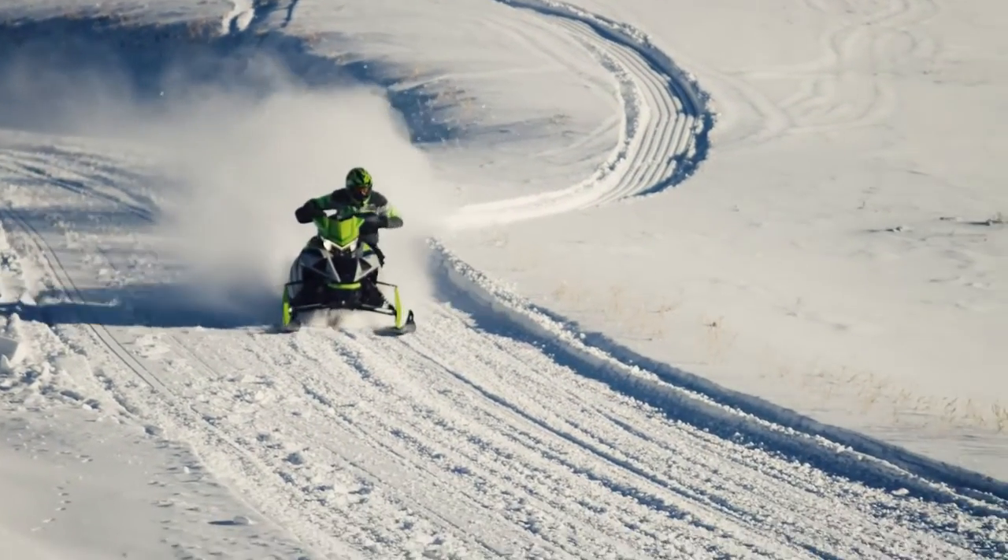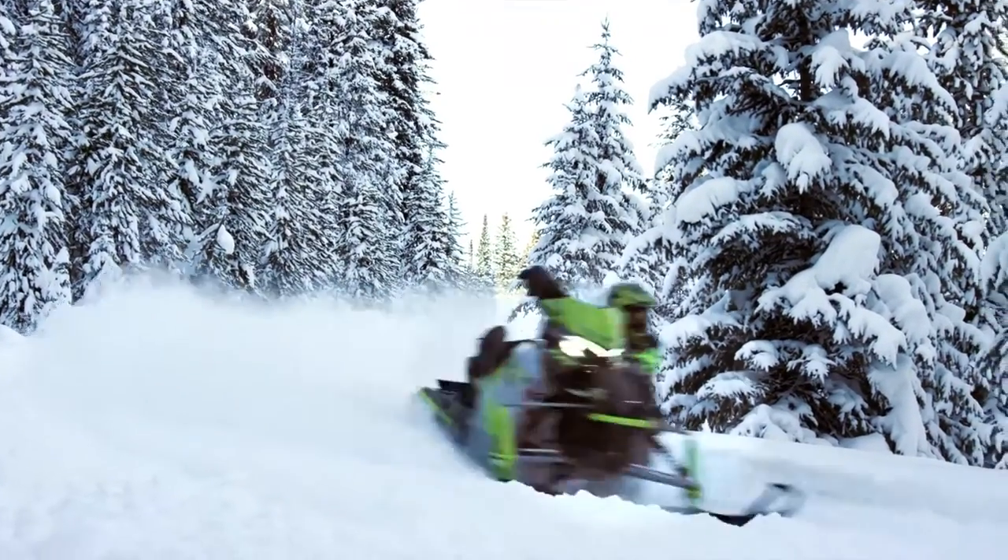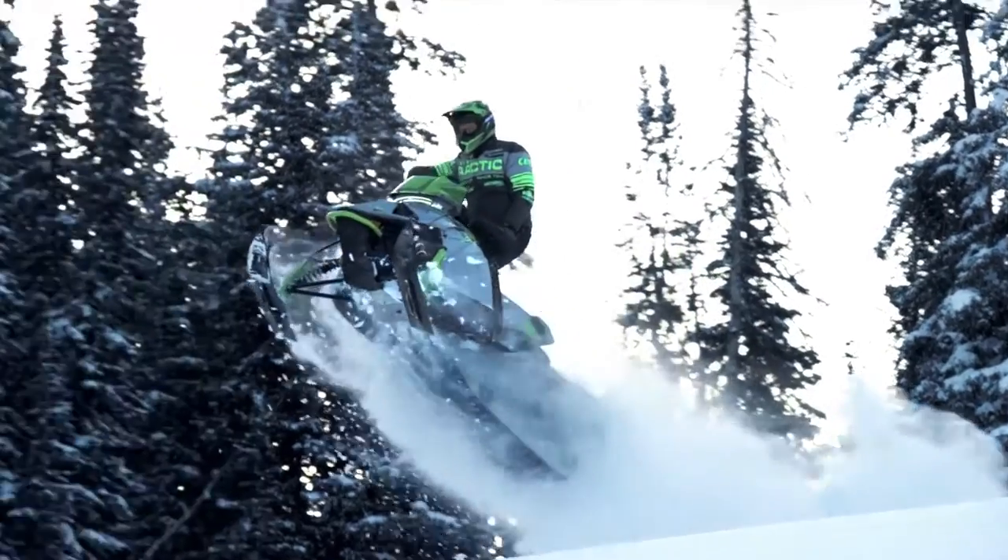Over five years in the making, thousands of hours of testing — the latest technology in snowmobile engine design is finally here.